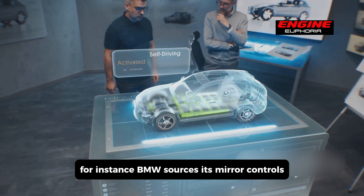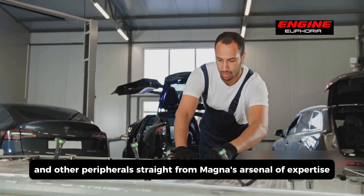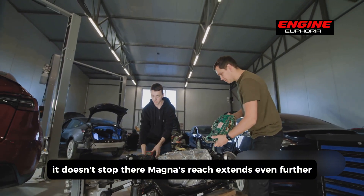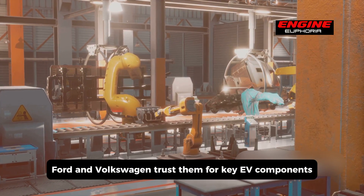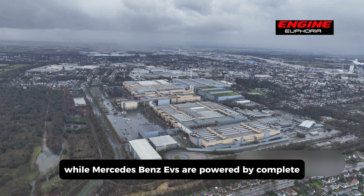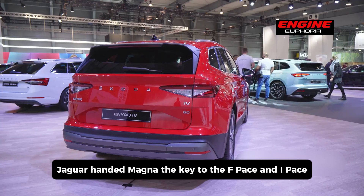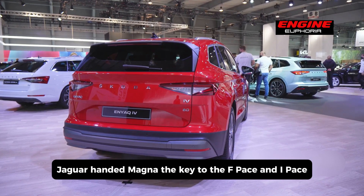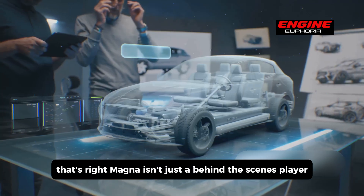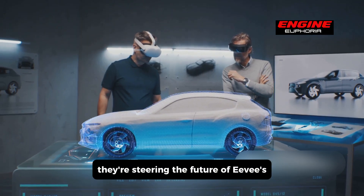For instance, BMW sources its mirror controls, seating electrics, and other peripherals straight from Magna's arsenal of expertise. Magna's reach extends even further — Ford and Volkswagen trust them for key EV components, while Mercedes-Benz EVs are powered by complete Magna-designed powertrains. Jaguar handed Magna full control over the F-Pace and I-Pace flagship models. Magna isn't just a behind-the-scenes player; they're steering the future of EVs.